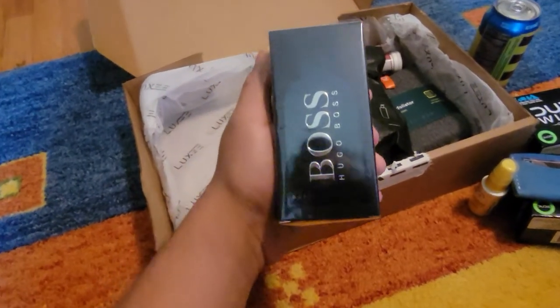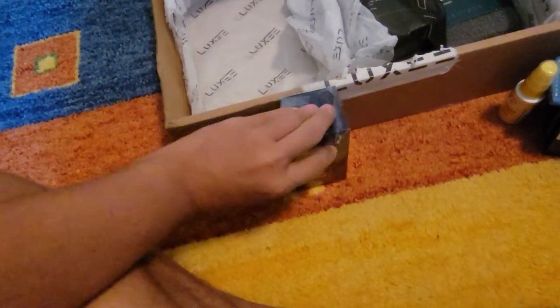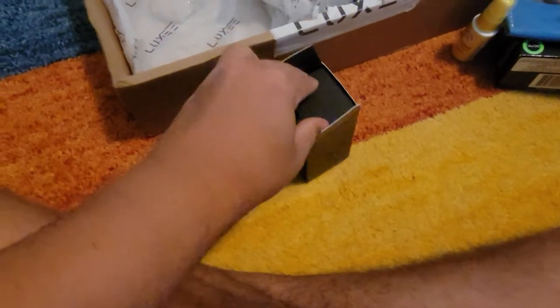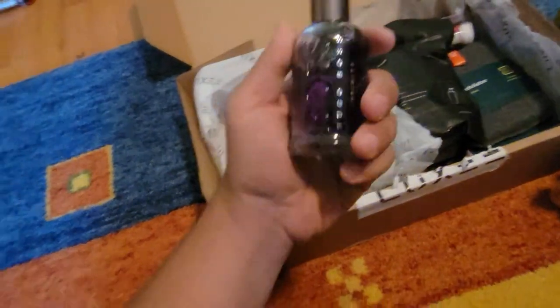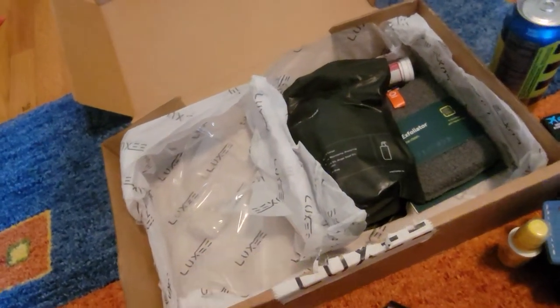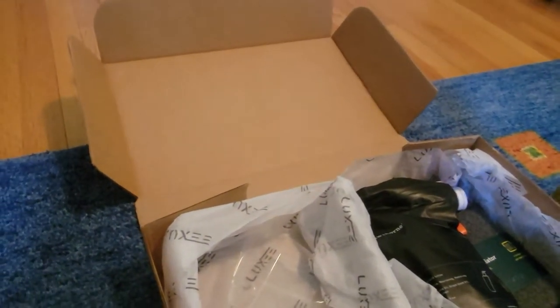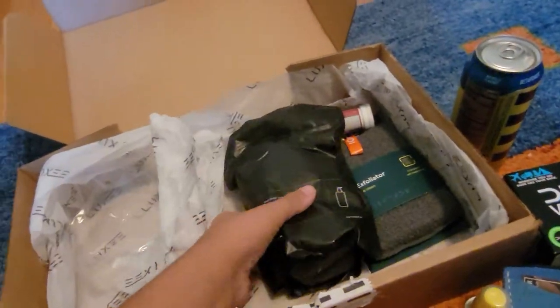We have Hugo Boss Bottled Infinite — cologne. It's a full-size bottle of cologne, so that's actually kind of nice. I'm going to smell it. This smells okay — it's not the best cologne I've ever smelled, but that's not objective or anything. I think it's alright, I'll use it. Not horrible. Hugo Boss — if you've seen that cologne before, it could be nice.